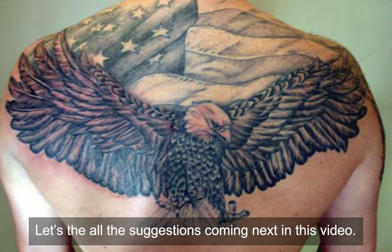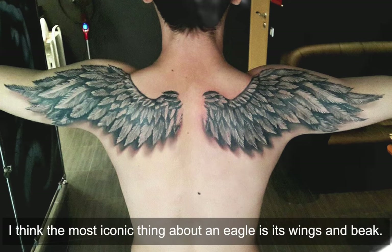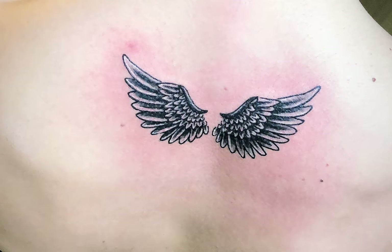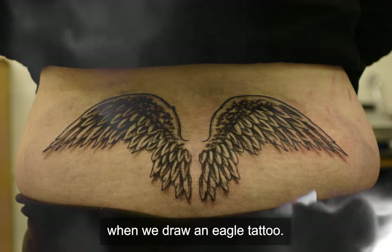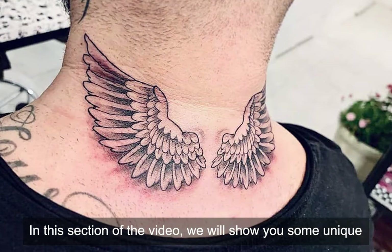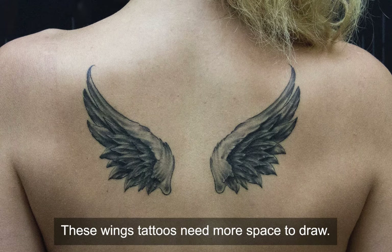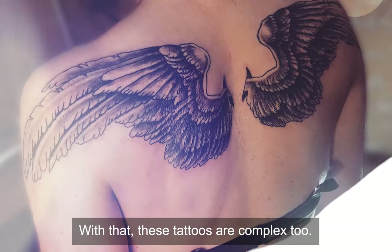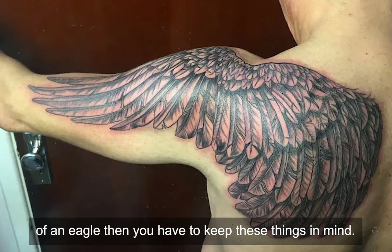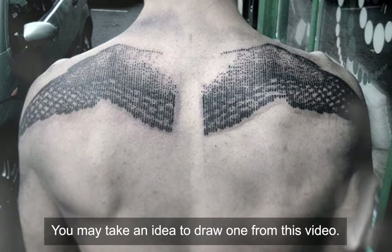Eagle wings tattoo on back. The most iconic thing about an eagle is its wings and beak — we can all identify this bird by these two body parts. In this section of the video we will show you some unique and special designs of eagle wings on the back. These wing tattoos need more space to draw, and they are complex too. So if you are planning to draw one that contains the wings of an eagle, keep these things in mind. You may take an idea from this video.